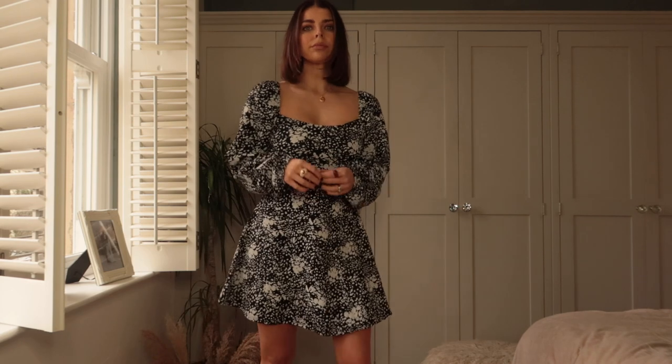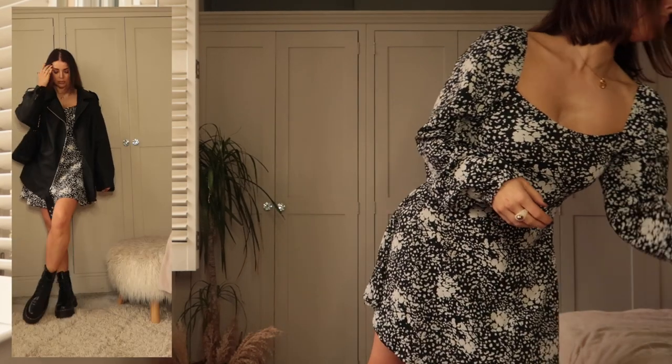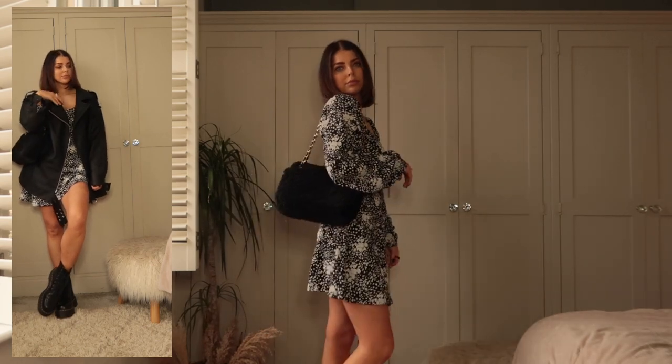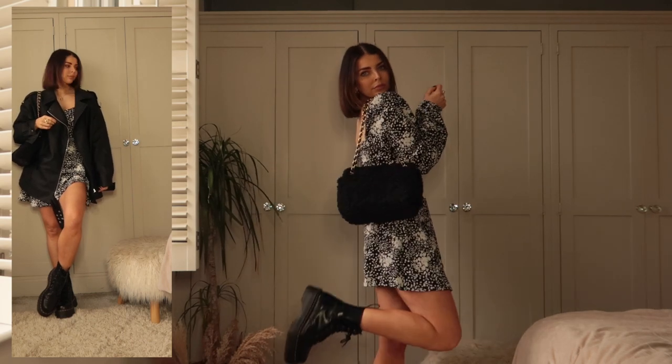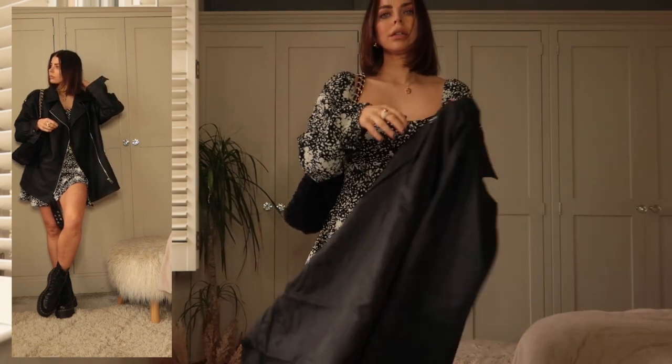I also got this black and white dress because I love dresses like this for spring — wear with bare legs, Docs, leather jacket. It's just such an easy outfit to wear. You can layer it up for when it's a little bit colder and then wear with bare legs in spring. This black one, I just thought was so, so cute. I love the puff sleeves on it. I love the square neckline.